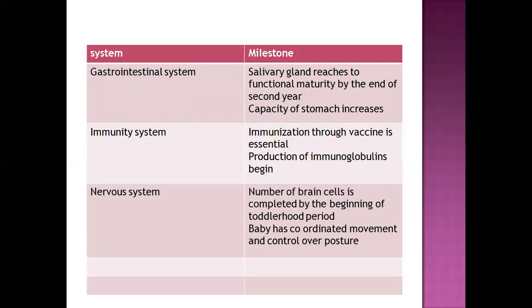Regarding the gastrointestinal system, salivary glands reach functional maturity, meaning there is production of saliva. The capacity of the stomach and its acid content also increase. There is also a diet change: exclusive breastfeeding is provided till six months, then weaning food is introduced. By one year, a soft diet can be slowly introduced, and once tolerated, a normal diet can be provided.